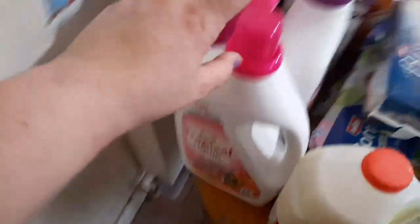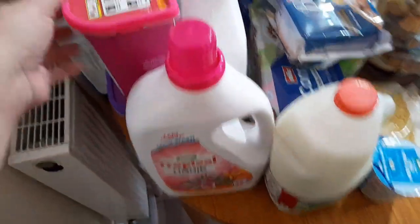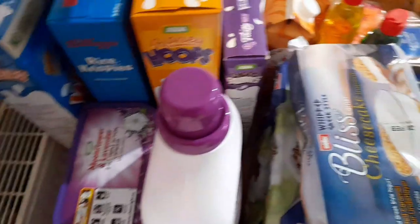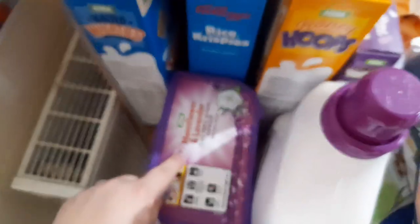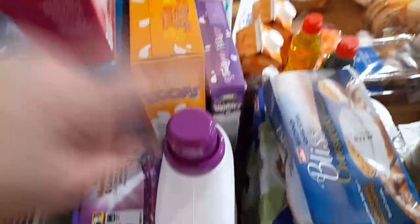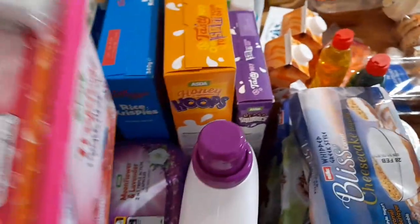So going around here, I've got some of this tropical liquid with a tropical pod. And the other scent I've got is the moonflower and lavender. This one's for the bedding and that one's for the clothes, and obviously I've got the liquid to go with it.